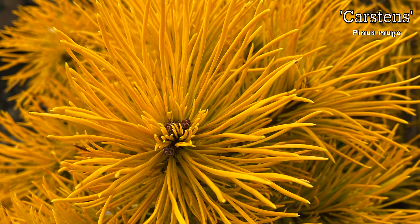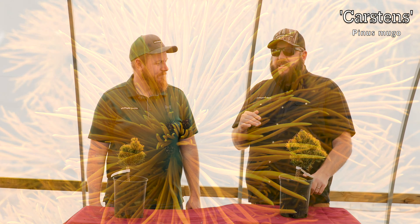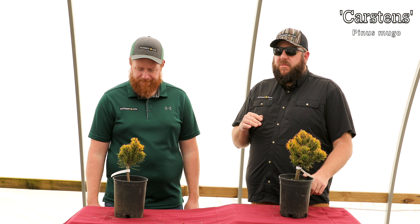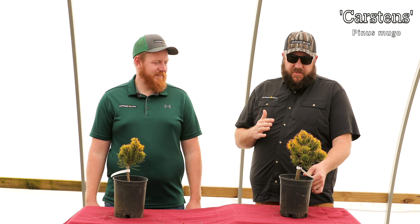Coming soon, we've got our favorite yellow conifers in the Buckholtz Garden video — stay tuned for that. Tim, Corbin, and I went out there and filmed some great content on yellow conifers, including some mature-sized Carsten's in that garden. You're going to love that video.